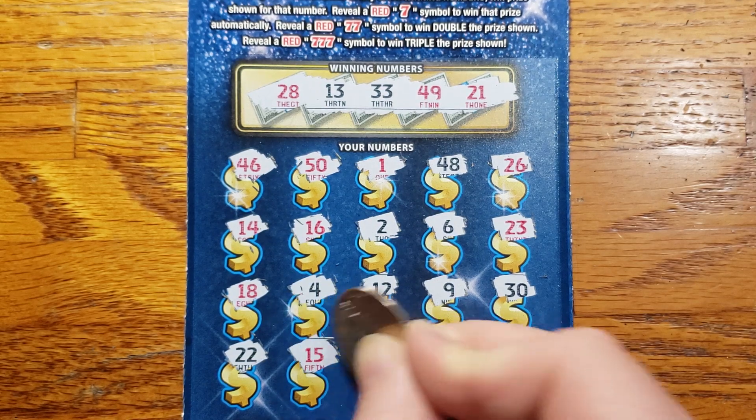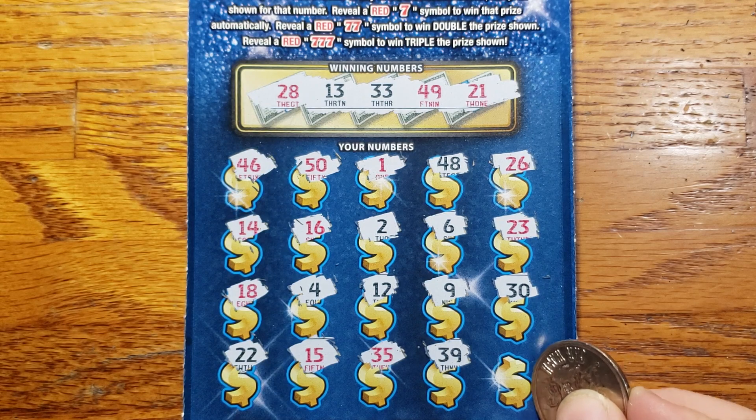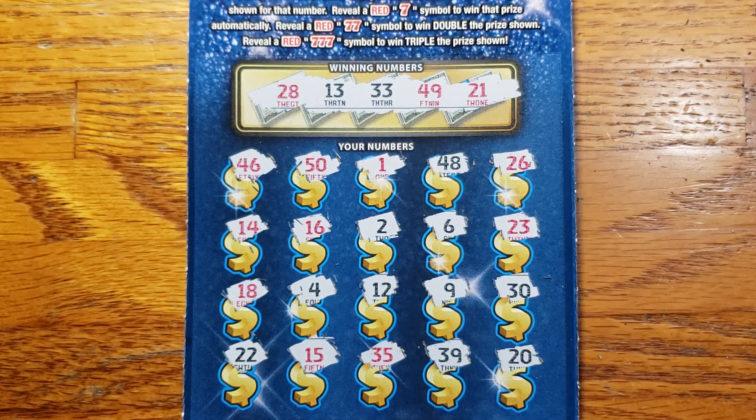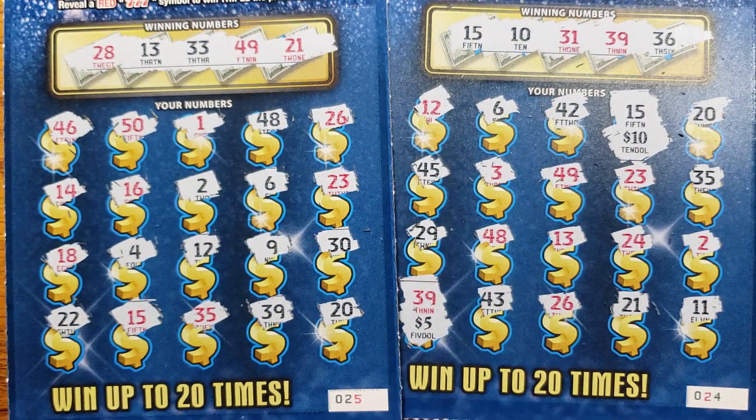Last row: 22, 15, 35, 39, and in the corner 20. No back-to-back, but we did get a little more than half back. We spent a total of $20 and got back $15. As always, if you haven't before, help the channel out — give this one a thumbs up, hit that subscribe button, and we will see you on the next one.